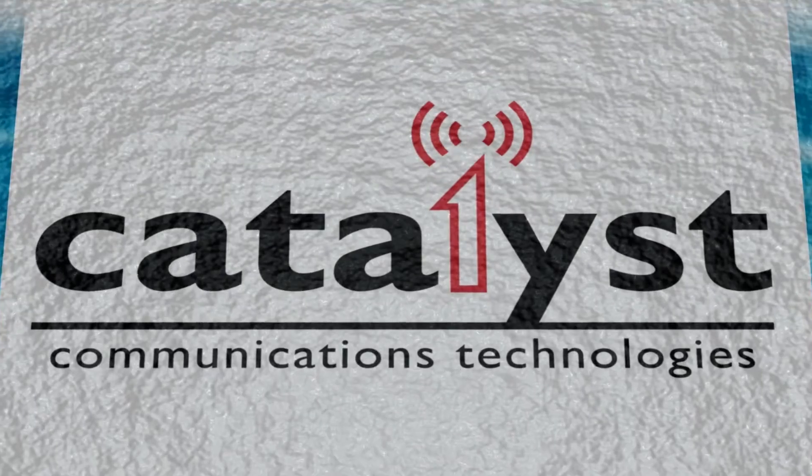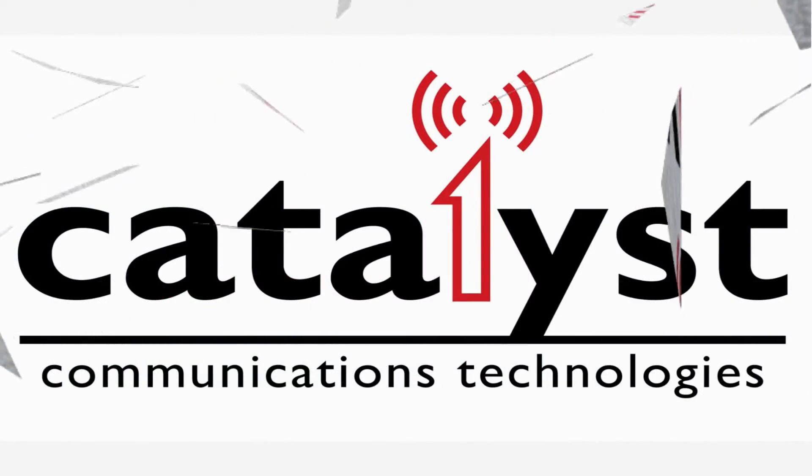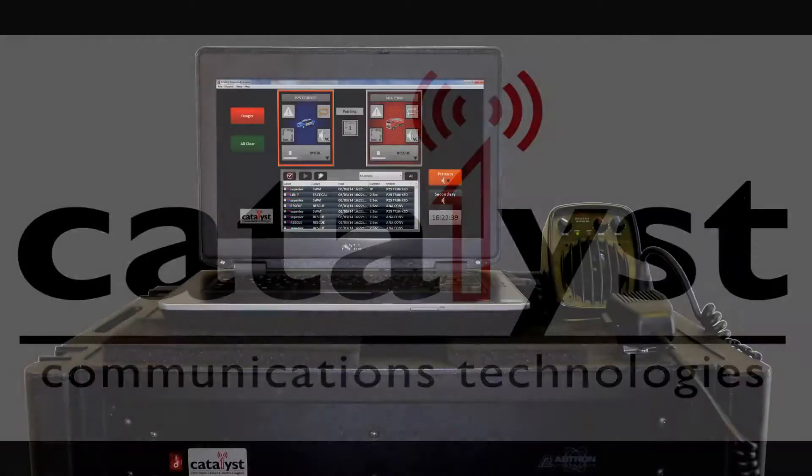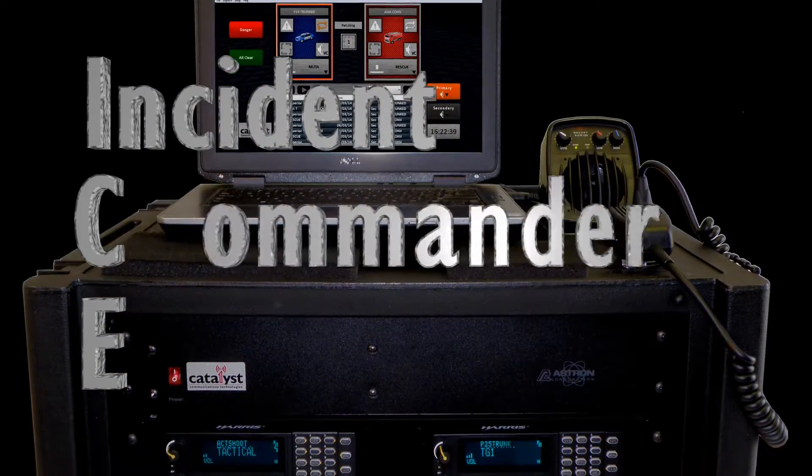Catalyst introduces the Deployable Incident Command Tool, ICE, that provides on-site voice communications across Project 25, DMR, EDACS, MDC-1200, and conventional channels.